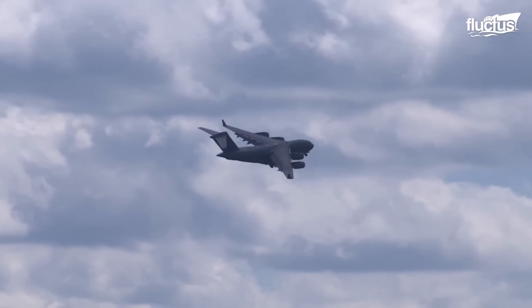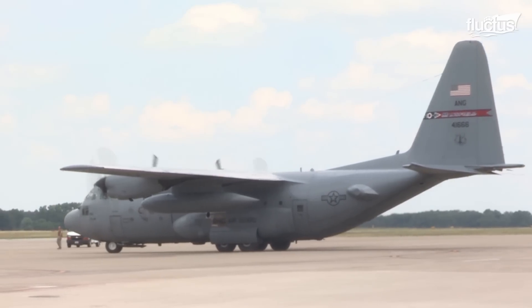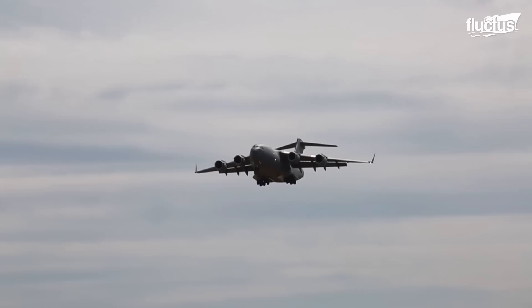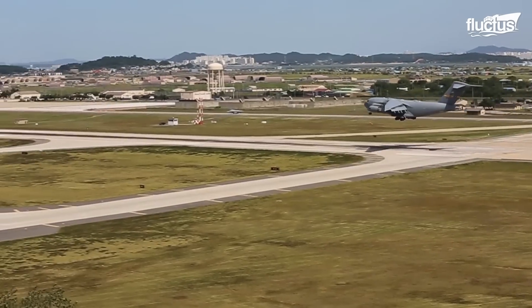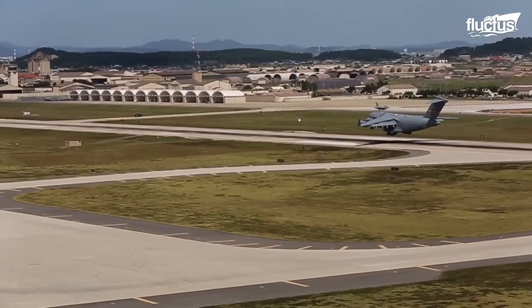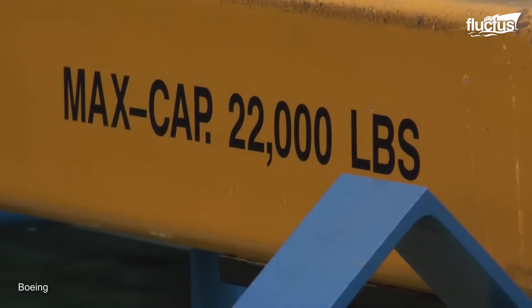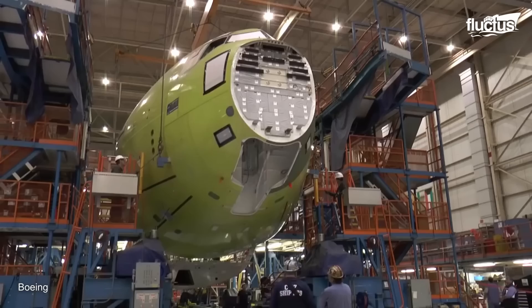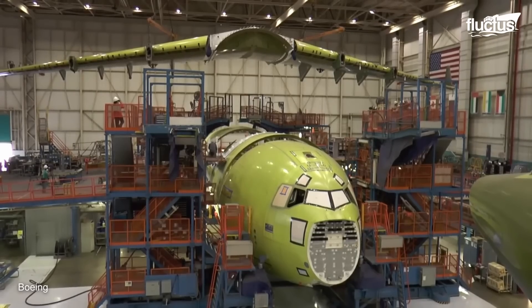The C-17's history dates back to the 1970s when the US military was looking to replace the Lockheed C-130 Hercules. After many proposals, the C-17 was chosen as the best possible successor. After years of innovation and delays, production officially began in 1990. Since then, production has utilized more or less the same process. Over the years, 279 have been constructed at Boeing's Long Beach, California facility.